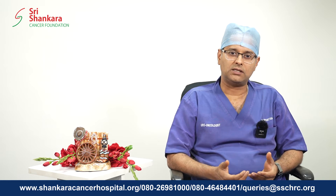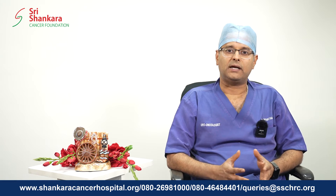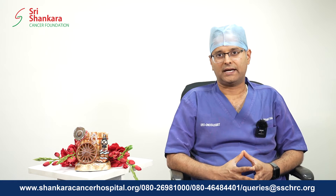Once we have understood the grade of the disease and the stage of the disease, we plan the treatment. A good percentage of patients with stage 1 prostate cancer tend to have very low grade prostate cancers, or what we call very low risk prostate cancers.